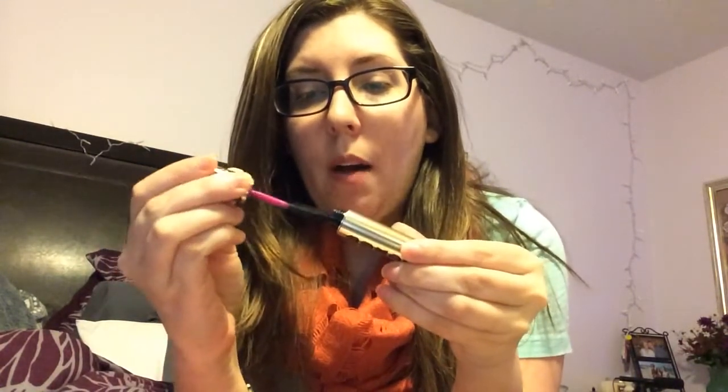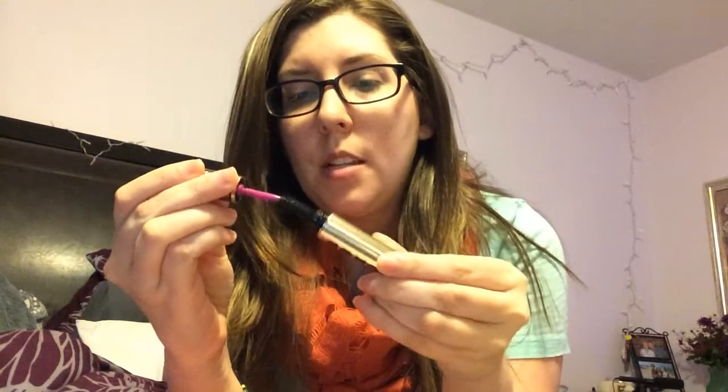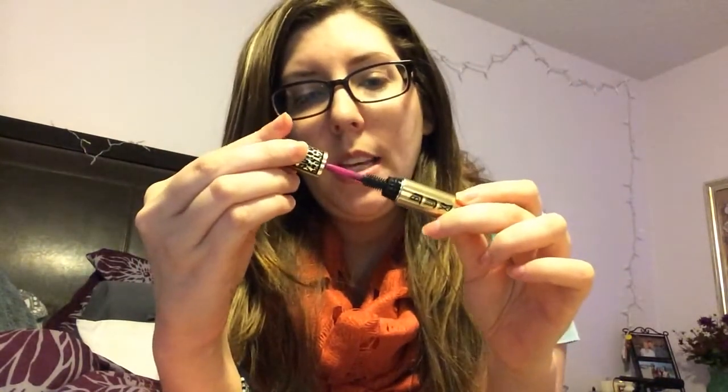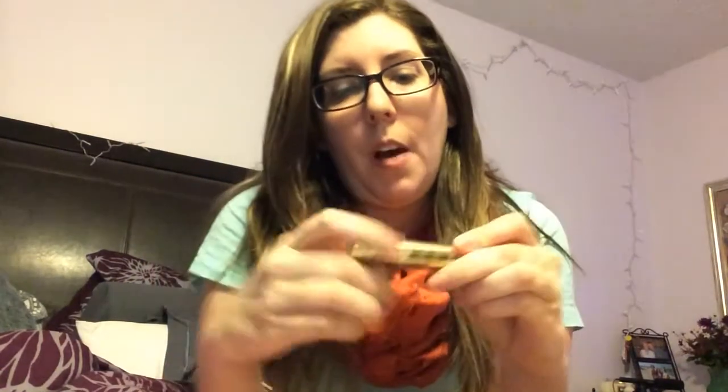The little wand is like a purple fuchsia. This is a really thick, flexible wand — look how flexible it is. I think I might like this. I like these harder type wands for defining. Usually I use this as my first mascara and then I use a volumizing mascara.